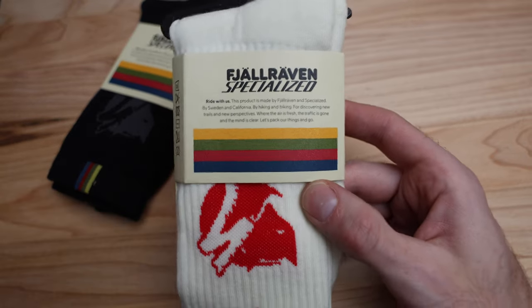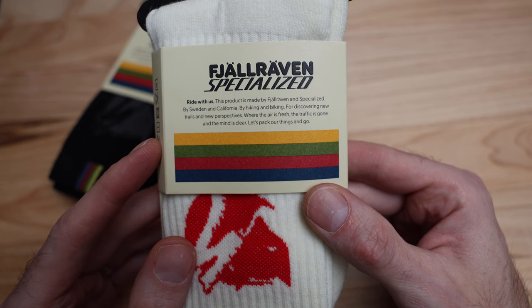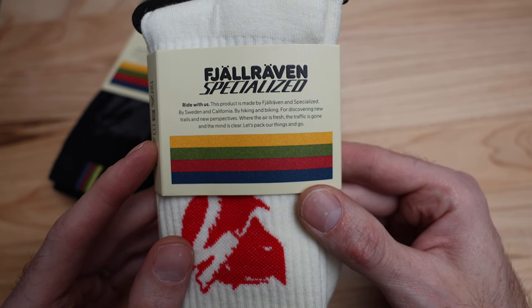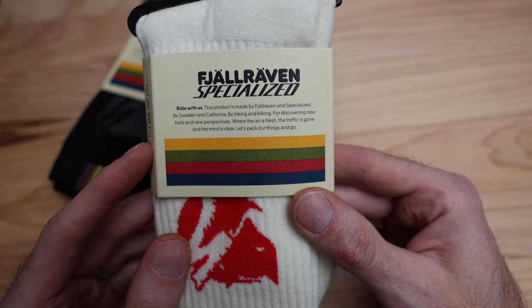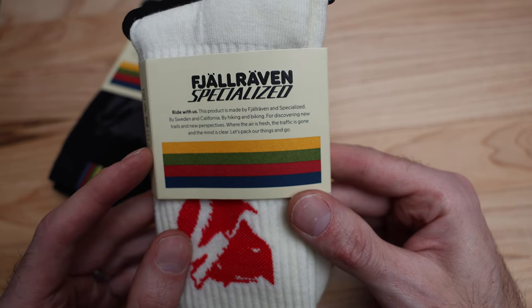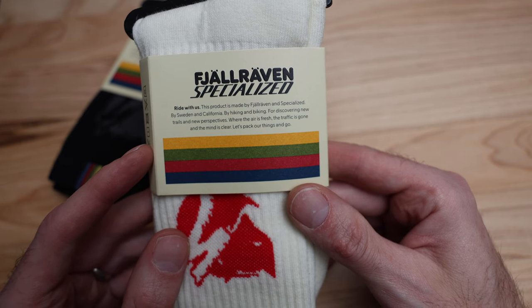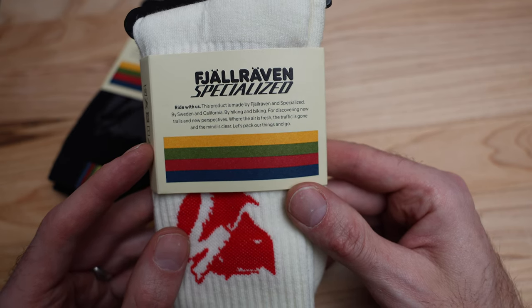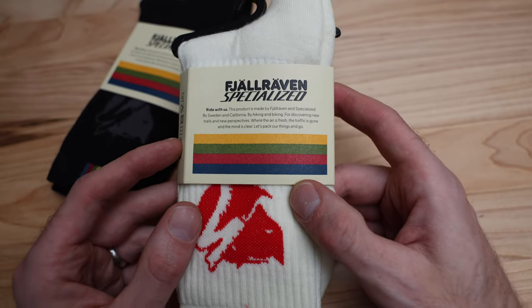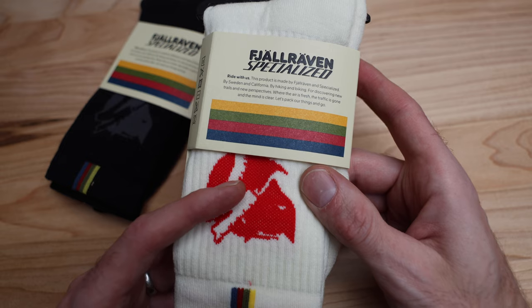Wanted to show you the socks and kind of what they come with. If you wanted to read the label, it basically says the product is made by Fjällräven and Specialized — by Sweden and California — by hiking and biking for discovering new trails, new perspectives, where the air is fresh, traffic is gone, and the mind is clear. Let's pack our things and go. It's a super outdoorsy brand and they just make really, really good stuff.